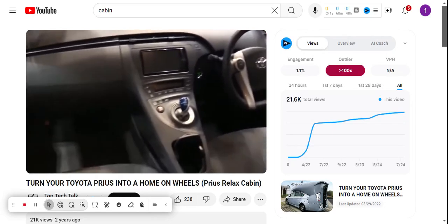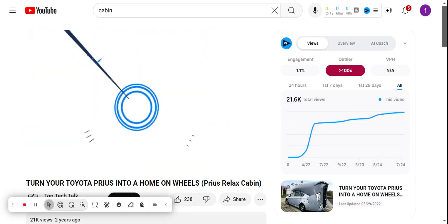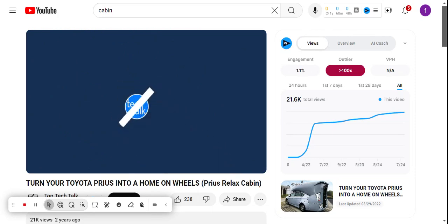So there you have it — the Crash Relax Cabin review. If you like the video, please leave a like, and if you're new, subscribe down below. Thank you so much for watching, until next time.